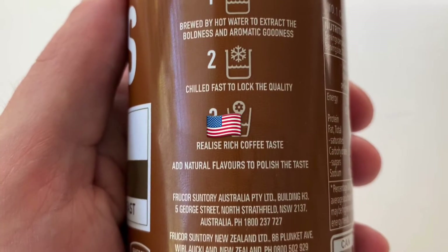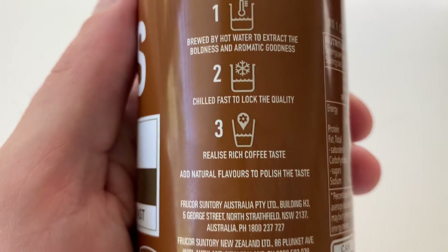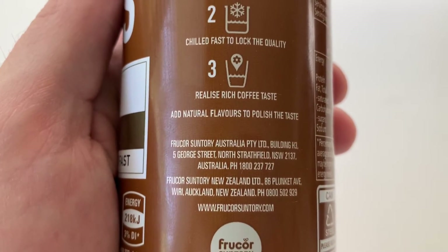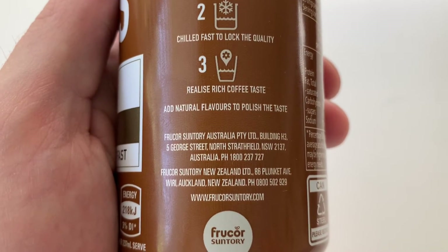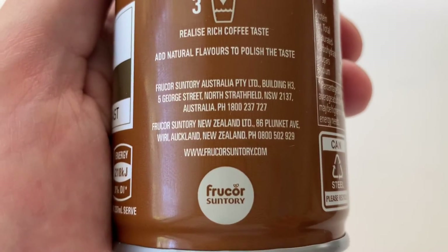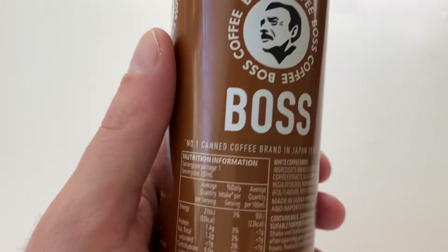So any American people watching this, you'll notice we put the U in flavours. This is Frucore Suntory Australian Pty Ltd, which is where this one's from. And you've got Frucore Suntory New Zealand Ltd with their address if you want to get hold of them, plus a little Frucore Suntory logo. So we've just got to move the can round now.